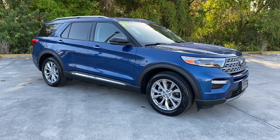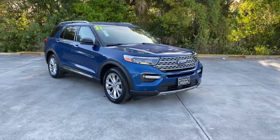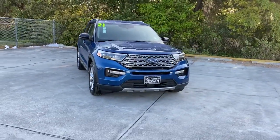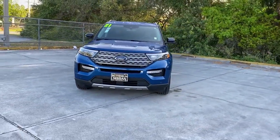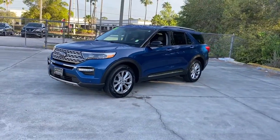You're gonna love the 2021 Ford Explorer. This vehicle is an outstanding buy with fewer than 15,000 miles on the odometer. Handsome and rugged, this Explorer delivers solid mid-size SUV versatility.